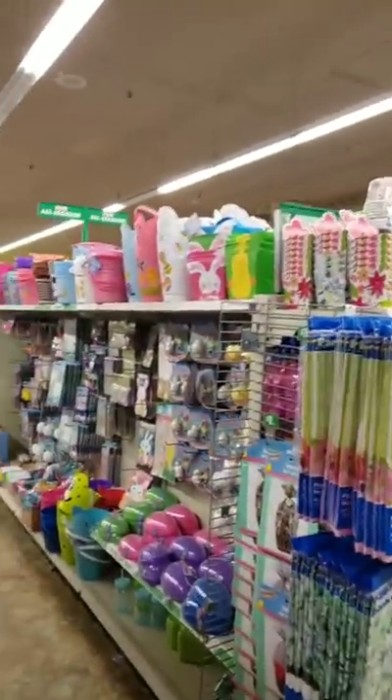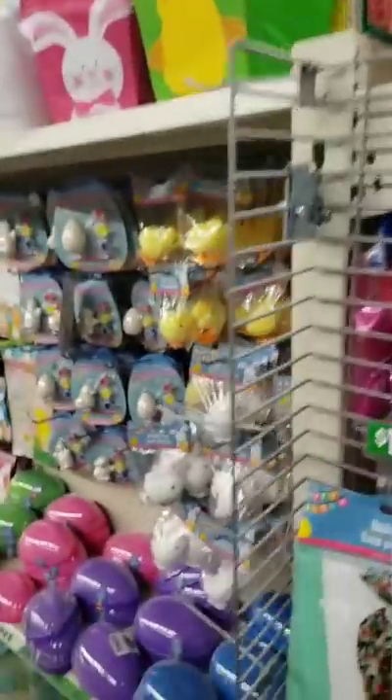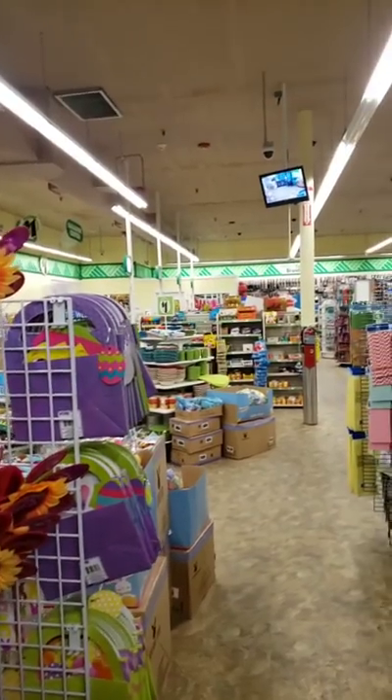This Dollar Tree is very, very clean and organized.